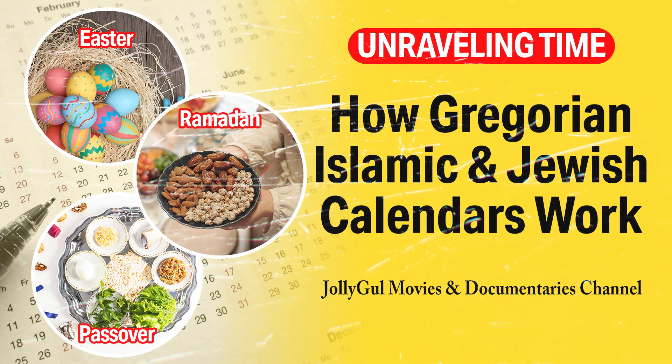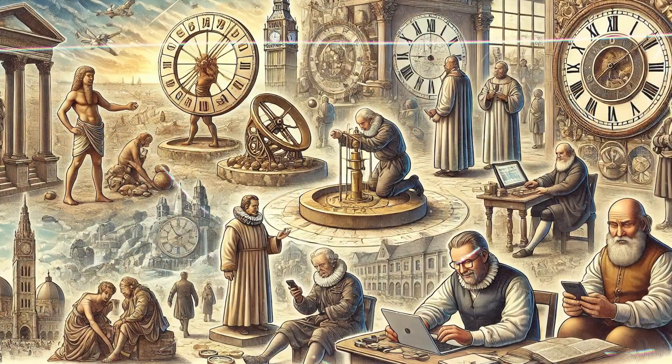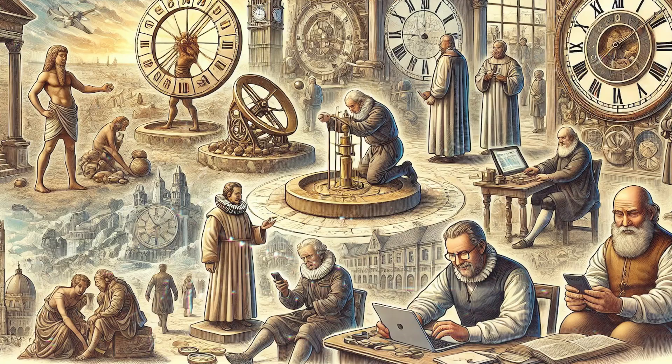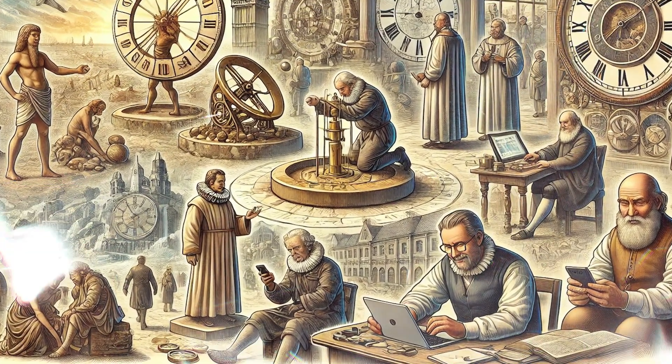Unraveling time: the fascinating worlds of Gregorian, Islamic, and Jewish calendars. Throughout history, humans have developed various ways to track time, leading to the creation of different calendars.